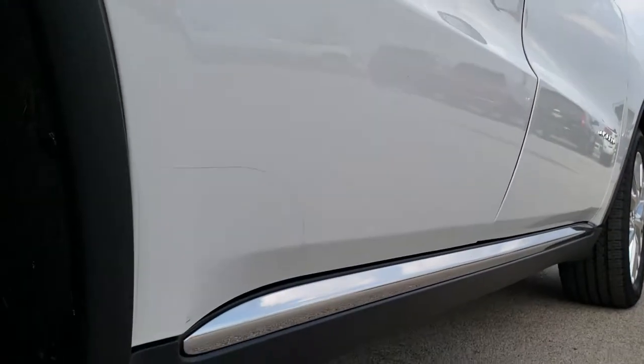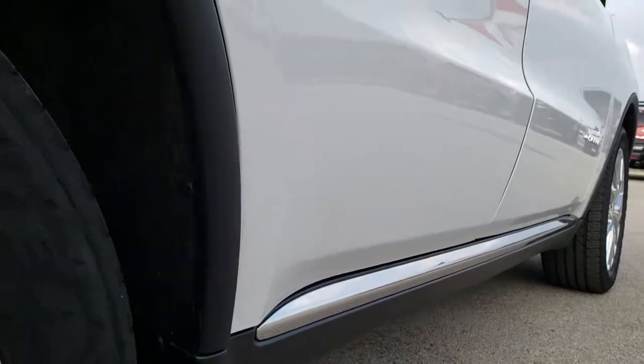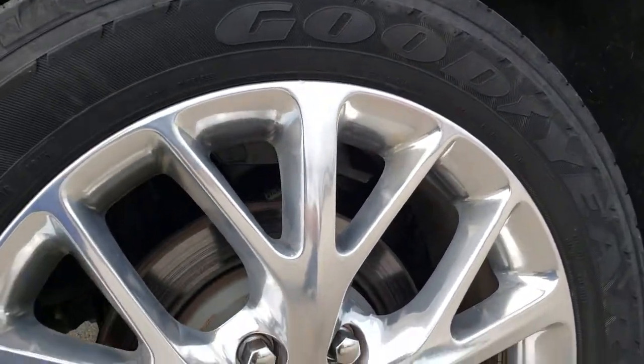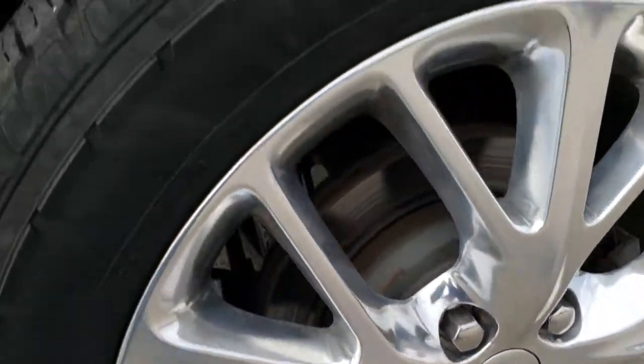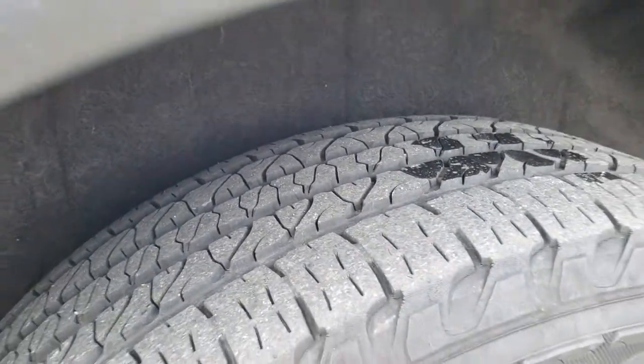Very clean down this side — didn't see any dents or dings. This back rim is in excellent shape as well, and the back tires have just as much tread as the front tires.